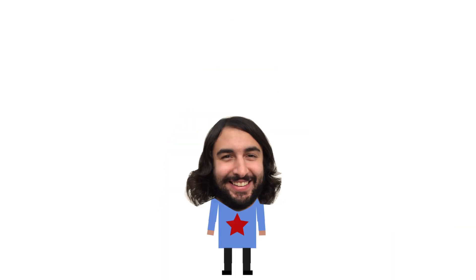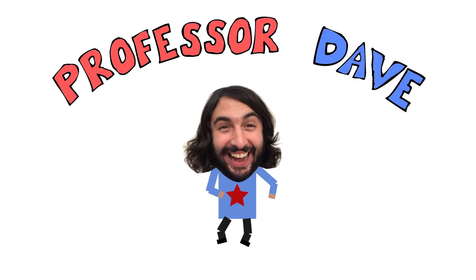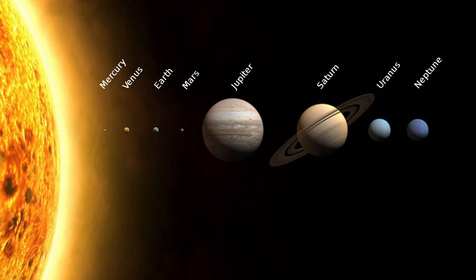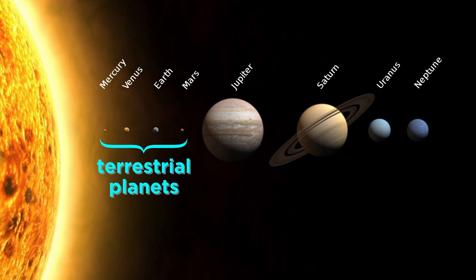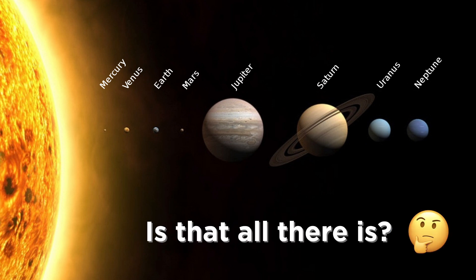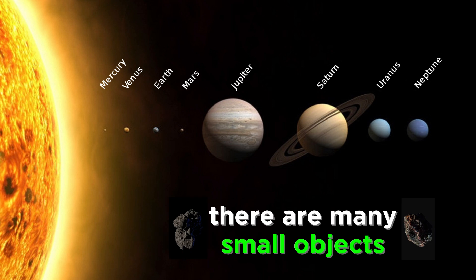Hey, it's Professor Dave, let's wrap things up with the solar system. We've just completed a survey of all the planets in the solar system. We started with the terrestrial planets — Mercury, Venus, Earth, and Mars — then we jumped over to the gas giants: Jupiter, Saturn, Uranus, and Neptune. But is that all there is out there? Not even close. There are unfathomable numbers of small objects found at very specific distances from the sun, so let's do a quick survey of these objects now.